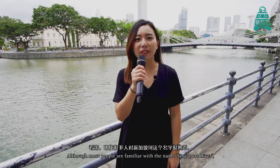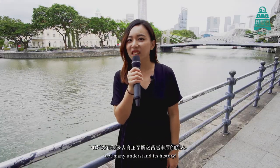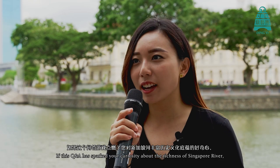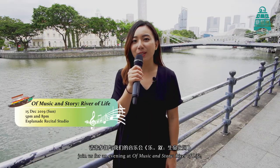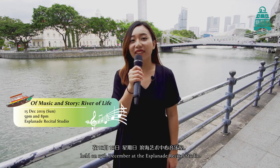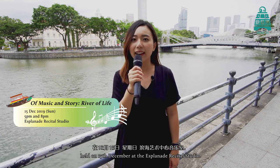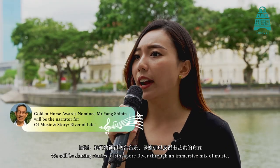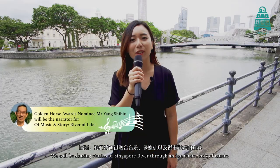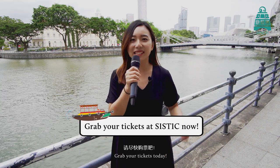Although most people are familiar with the name Singapore River, not many understand its history. If this Q&A has sparked your curiosity about the richness of Singapore River, join us for an evening of Music & Story — River of Life — held on the 15th of December at Esplanade Recital Studio, 5pm and 8pm. We will be sharing stories of Singapore River through an immersive mix of music, multimedia and storytelling. Get your tickets today!